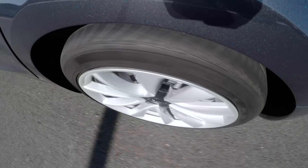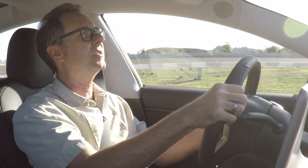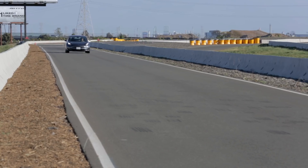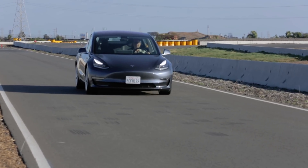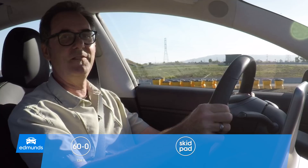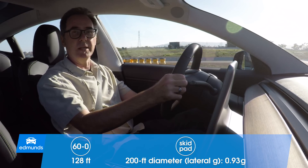Now let's see about braking. If we got that kind of improvement on acceleration, we might see a shorter stopping distance. 60 miles an hour — 128 feet. That's five feet shorter. These 19s do something besides look good.